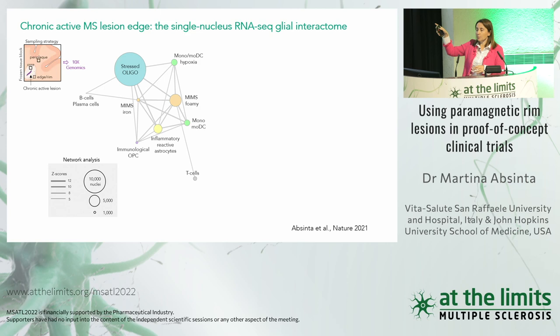At the chronic active edge, we identified lymphocytes — activated T cells and plasmablasts — driving a glial activation at the core of this network. This is the inflamed microglia in MS (MIMS) with two phenotypes: one with iron loading (directly linking with our imaging biomarker) and a foamy one upregulating genes involved in phagocytosis, myelin lipid degradation; and inflammatory astrocytes. We focused on the interaction between activated microglia and astrocytes, and immediately saw upregulation of early complement genes — especially C1Q — at the chronic active edge compared to the lesion core, peri-plaque, and non-neurological controls.